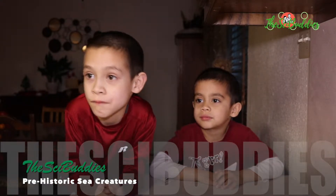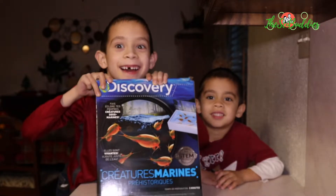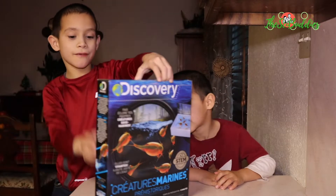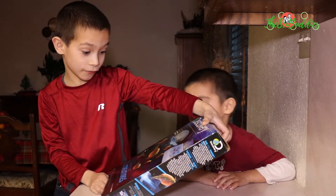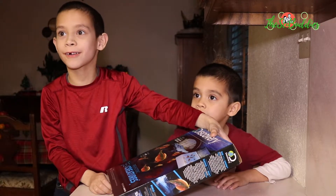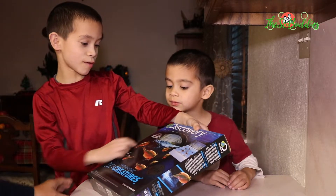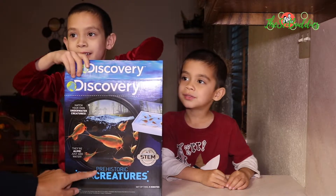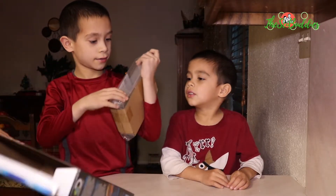Okay, let's see what we're going to have today. So what do you have? We have a discovery kit with prehistoric sea creatures. They're alive just in water. Are they alive? It says, have your own underwater creatures. Let's open. Prehistoric Sea Creatures. Okay, it's easy to open.